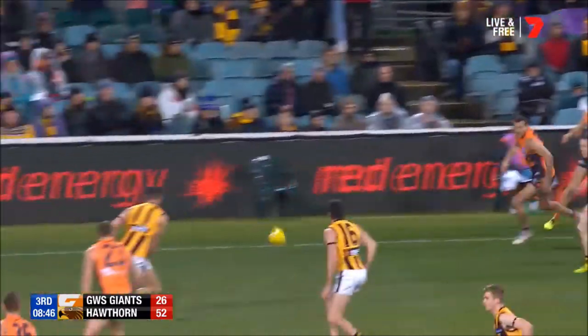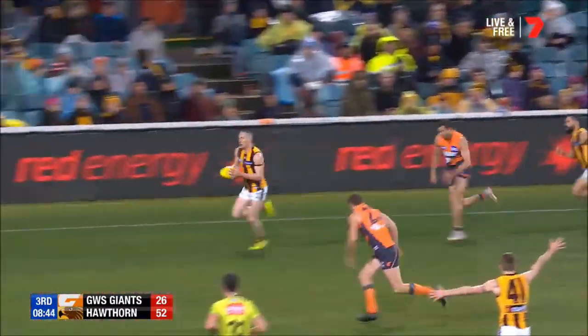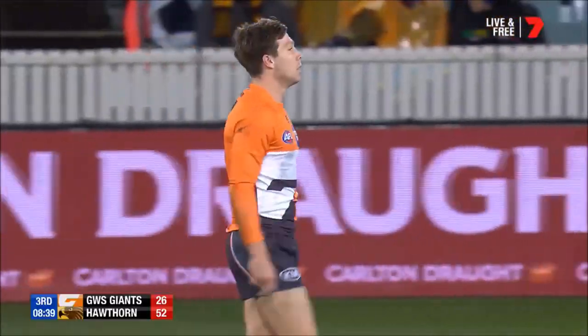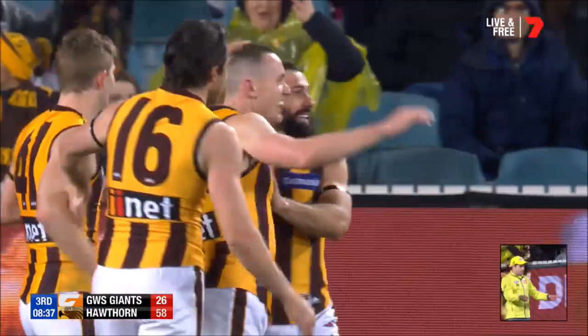Ever so slightly under the foot — he kept it alive. Nash here — Scully, wrong footer, gets back onto his left, opens the angle — goal! Three in a row in this third quarter, as they started in the first and the second.